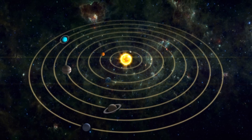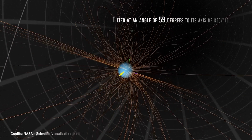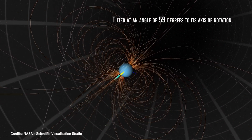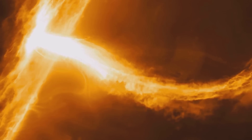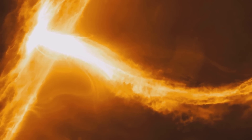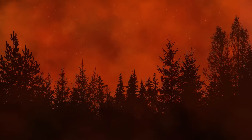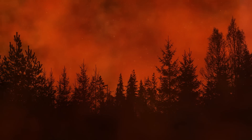Another significant effect would be the disruption of the solar system's magnetosphere. Uranus has a uniquely strong magnetic field, tilted at an angle of 59 degrees to its axis of rotation. This magnetic field interacts with the solar wind and shields the solar system from charged particles and dangerous radiation from space. Without Uranus, the solar system would lose that extra protection, which could directly impact life on Earth.